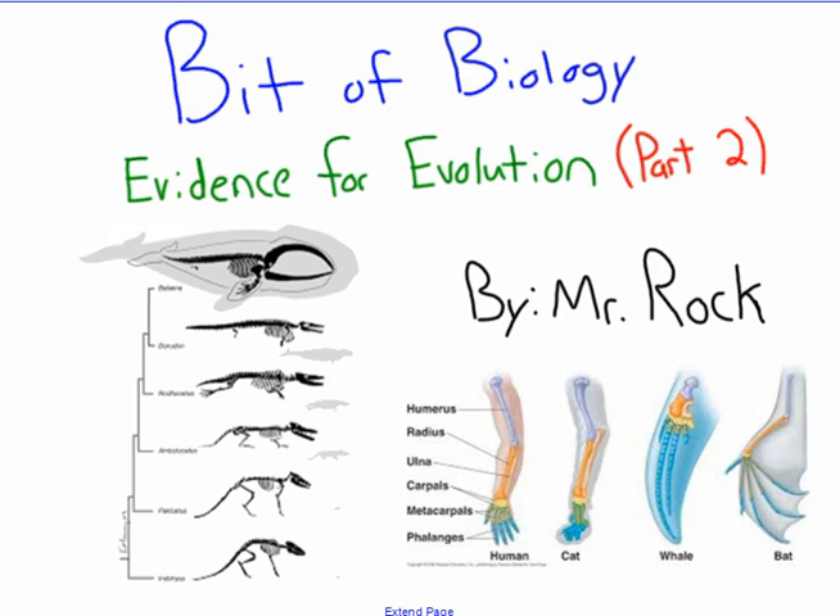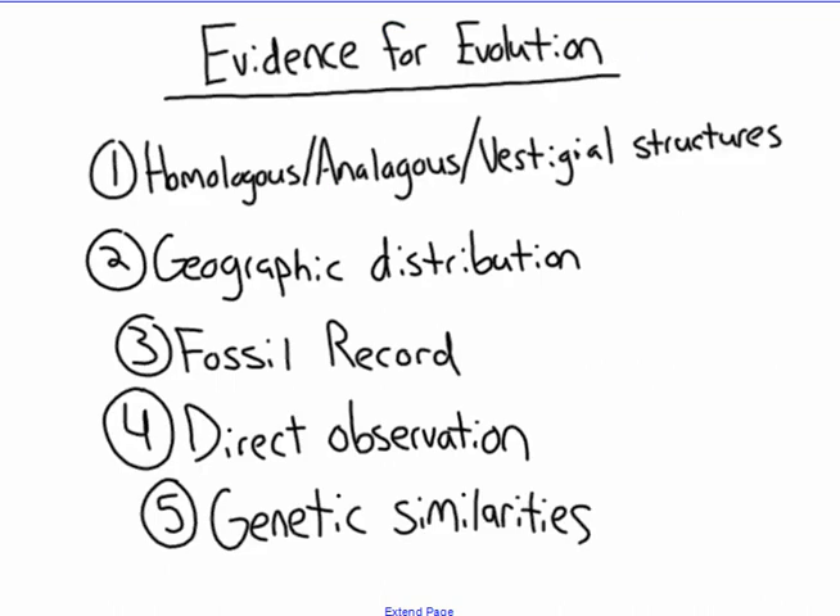This is a bit of biology with Mr. Rock. This is evidence for evolution, part two. As I stated in the last video, evolution is a theory; however, in science, theory holds a lot of weight. It is the best scientific explanation backed up with evidence, and evolution has a lot of evidence. In the last video we talked about homologous, analogous, and vestigial structures, and then we also discussed geographic distribution and how this is evidence for evolution.